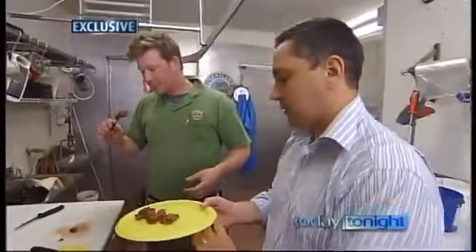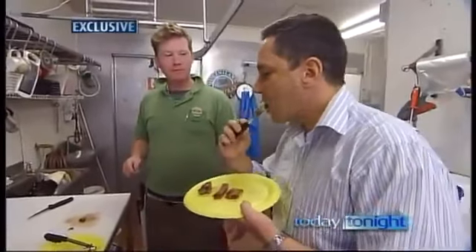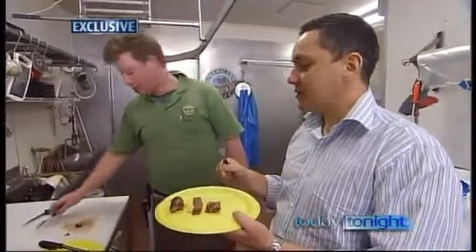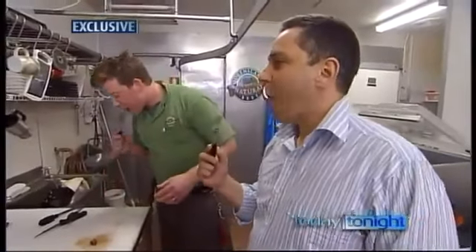So that's the real McCoy — give this a burl. Nice and tender, nicely salted. Let's go for the meat glue one. I can't tell the difference. Pretty good, but potentially dangerous.